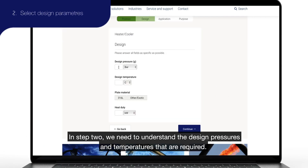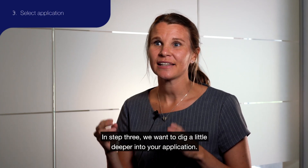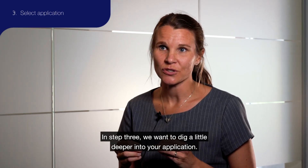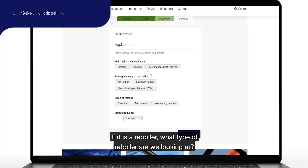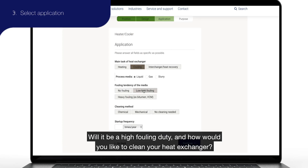In step number two we need to understand what type of design pressure and design temperature is required. And in step three we want to dig in a little bit deeper into your application. So if it is a reboiler, what type of reboiler are we looking at? Will it be a fouling duty? And how would you like to clean your heat exchanger?